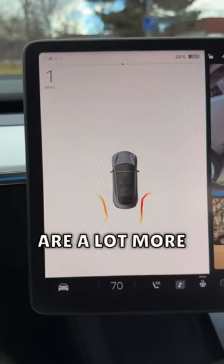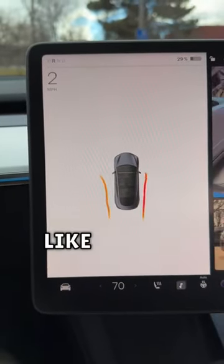I've got to say, I'm pretty impressed with this. It uses cameras instead of sensors to detect objects around you. The visualizations are a lot more accurate than I was expecting, and I kind of like how it makes the shape around the car.